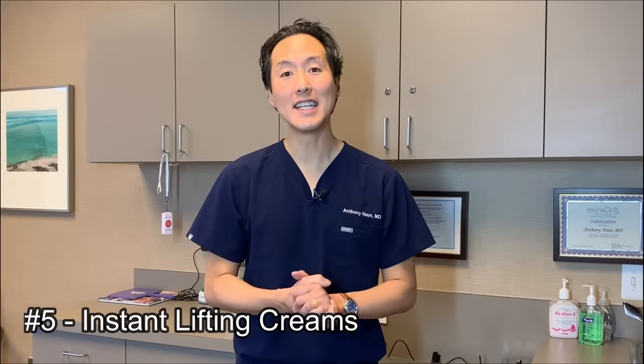My number five tip on how to lift your neck is instant lifting creams. You can find these online, at the local drug store, or at Sephora. These work very well to create a temporary lift of your neck. You apply them to the neck and they dry into a film that basically constricts the skin — kind of like applying Elmer's glue and letting it dry. The positive is it can work very quickly, great before an event like a family reunion, class reunion, or wedding. The negative is they can leave a filmy residue and make it hard to apply makeup over. So if you try one, practice with it to make sure it works for you.